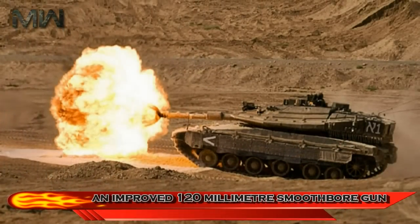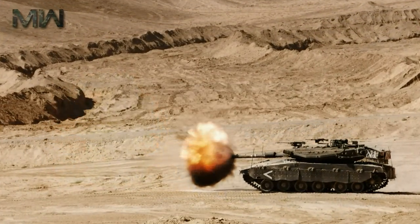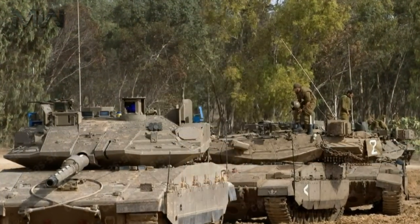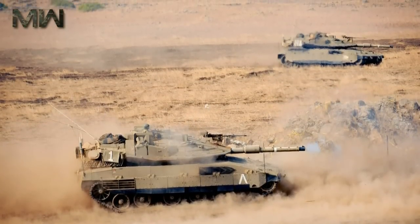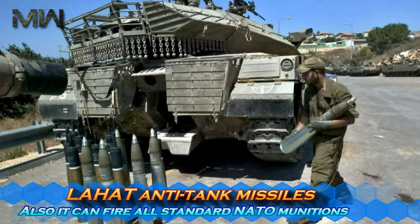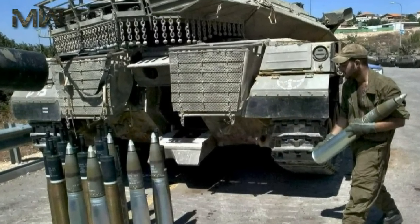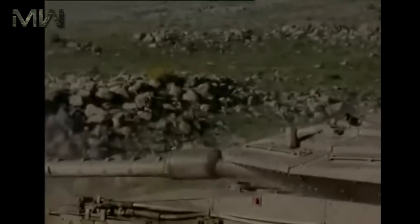The Merkava MK-4 features an improved 120mm smoothbore gun developed by Israel Military Industries. It is a further development of the Merkava MK-3 tank gun, designed to sustain higher pressure and generate higher muzzle velocity. This main battle tank can fire various 120mm rounds, including LAHAT anti-tank missiles, and can also fire all standard NATO munitions. Ten rounds are stored in an electronically operated revolving magazine and are ready to fire at any time. Every single round is stored in a protective container to protect the crew in case the ammunition explodes.